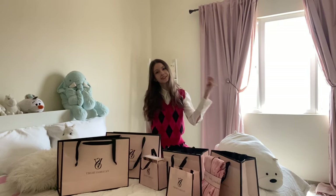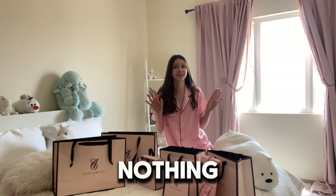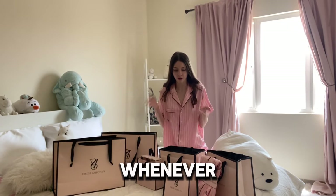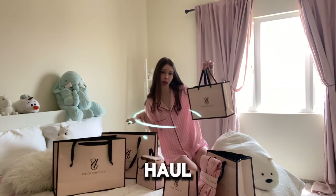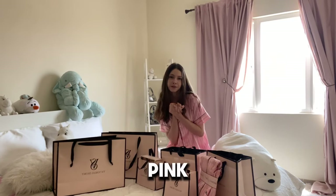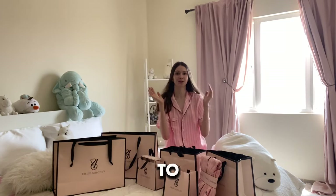So without further ado — nothing compares to this. I mean, it should be like a tradition. Whenever you're unboxing your Victoria's Secret haul, you have to wear Victoria's Secret pajamas. Okay guys, now that I'm all set, and hopefully you guys are too, wearing your pink Victoria's Secret pajamas, it's time to unbox these.